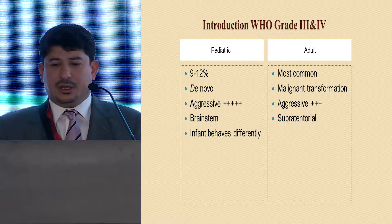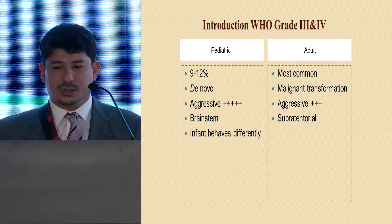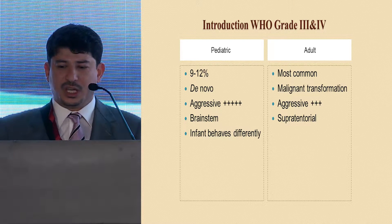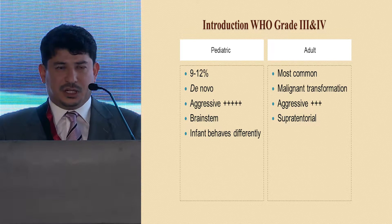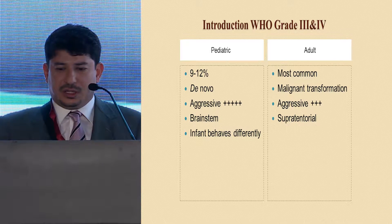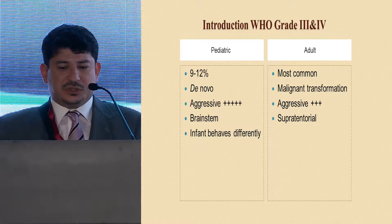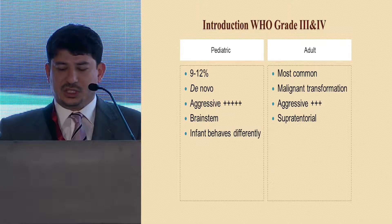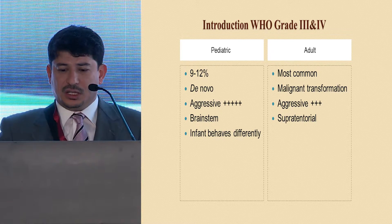High-grade glioma usually refers to WHO grade 3 and 4, with a very minor exception of PXA that are dealt with similarly in both groups. In pediatrics, it accounts for 9 to 12 percent of all brain tumors, and it's the most common malignant neoplasm in adults.